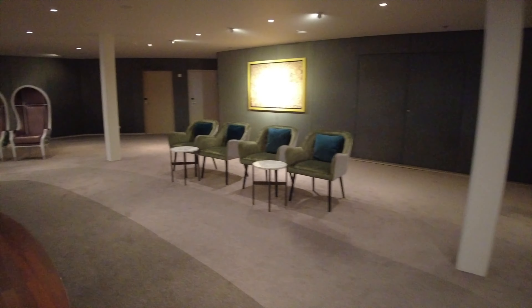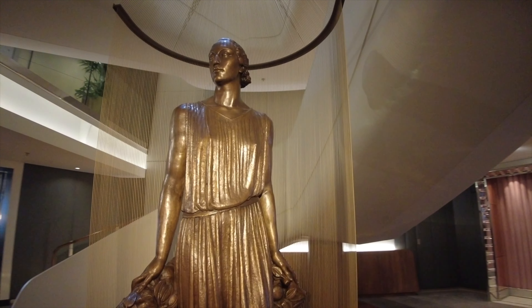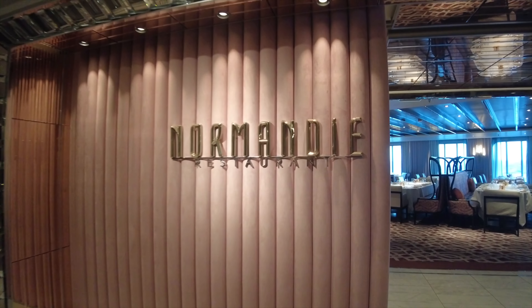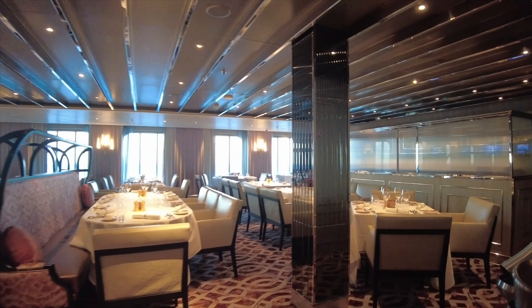Now we're making our way over to the other side of the ship to take a look at Normandy — just one of the other wonderful main dining room restaurants where you'll have a chance to dine in the evening.